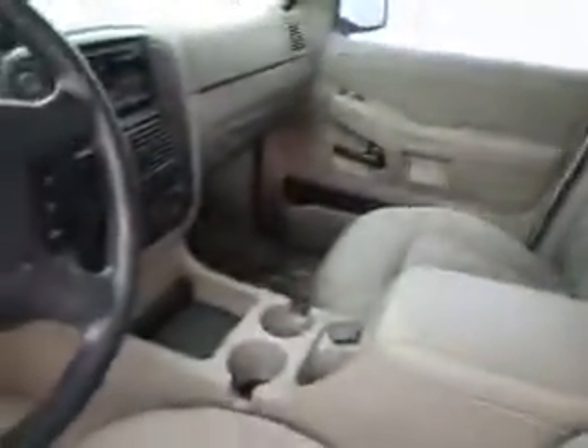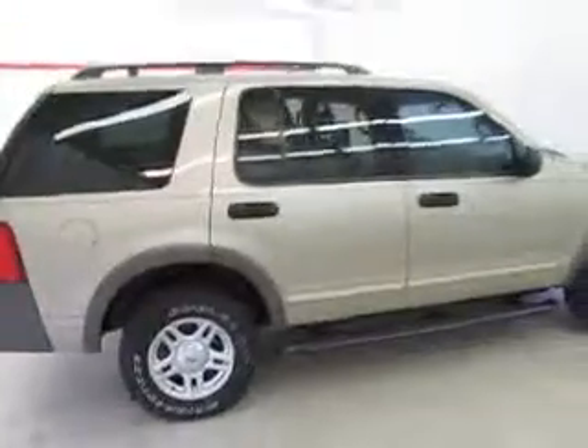Don't forget to ask about our free Carfax that comes with this or any of our vehicles on our lot. Call or stop in today. At Joyce we always have the best price up front. Come see why the obvious choice is Joyce.